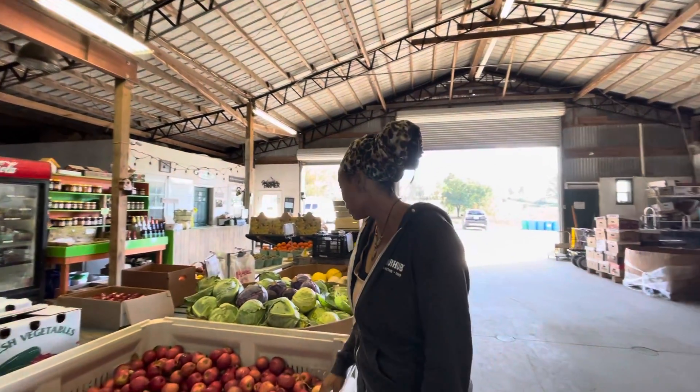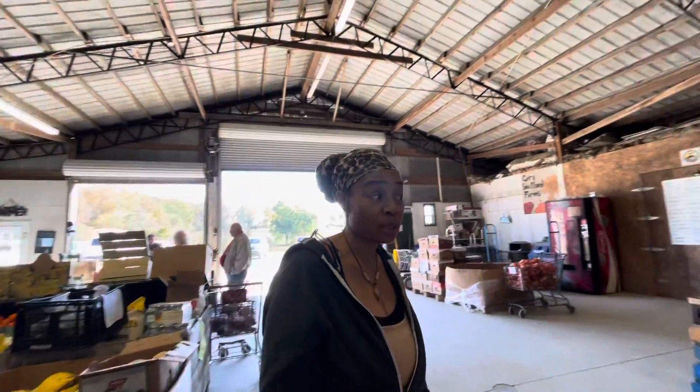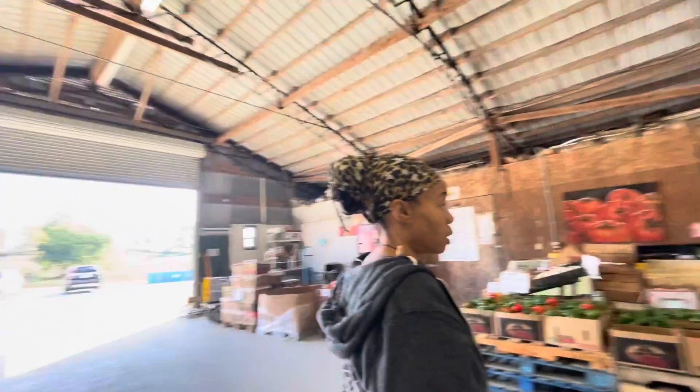We will have fruit baskets for Christmas, so I'm really excited. Of course, the cabbage for the cabbage tacos — we're making the fully raw pizzas and the fully raw cheese.